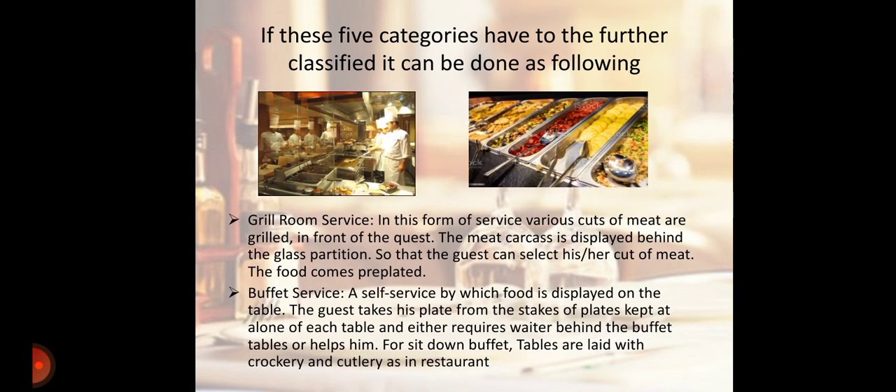Next is Grill Room Service. In this form of service, various cuts of meat are grilled in front of the guest. The meat carcass is displayed behind a glass partition so that the guest can select his or her cut of meat. The food comes pre-plated.